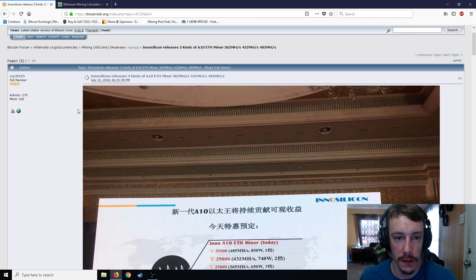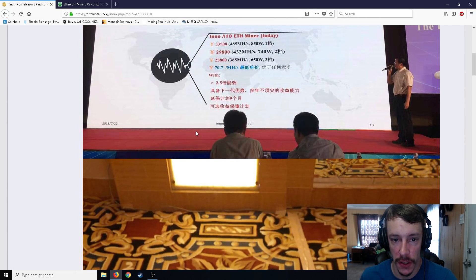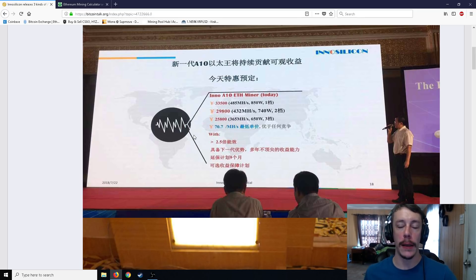I don't think they are for sale just yet on the InnoSilicon website, but sooner or later they're going to come out — this was just a conference in China talking about them. I'm not a huge fan of ASICs for a number of reasons: they can break down, they centralize mining, there's their price, and their power usage. But you have to consider — am I going to use eight GPUs, which is going to take triple the power of 850 watts? Keep an eye out for the A10 if that's something you're looking for. I will see you guys next time.